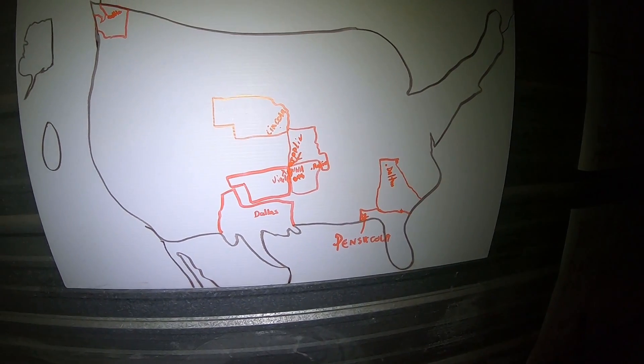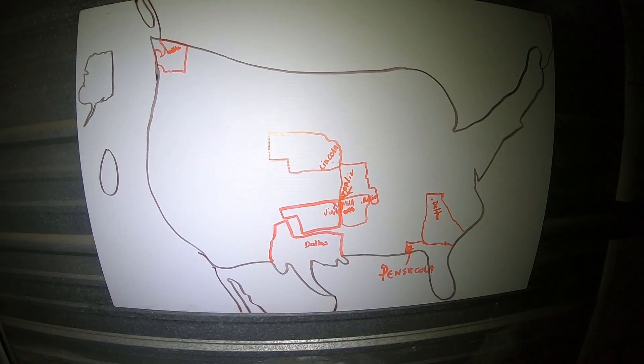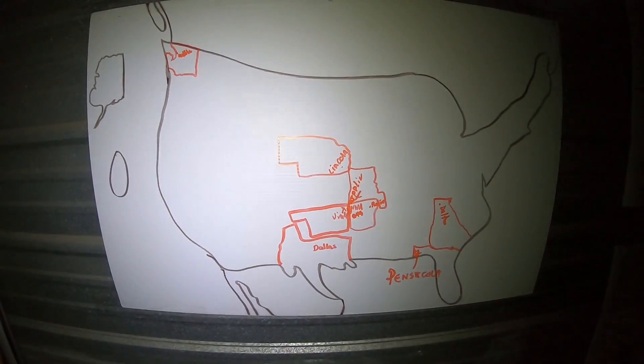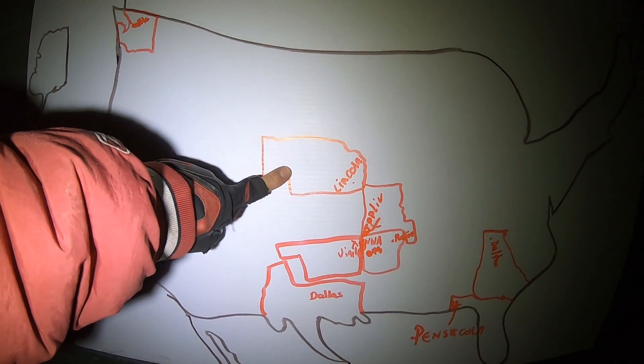So if you come off the interstate, if you wouldn't mind drawing in your home state — let's see, the lights are probably too bright. We've got Nebraska in the house! Drawing your home state, where you're coming from, if you're coming off the interstate. Okay, so let's see, we'll start off with another one of these.